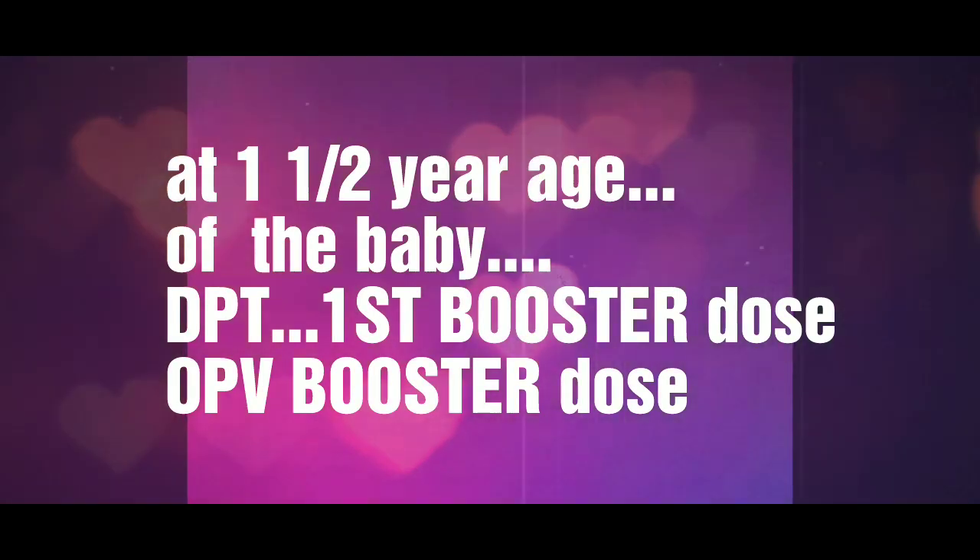At 1 and a half years of age, DPT first booster dose and OPV booster dose has to be given to the kid.